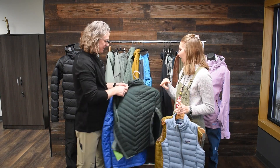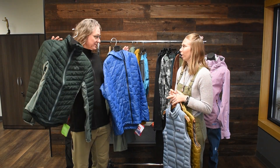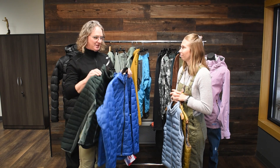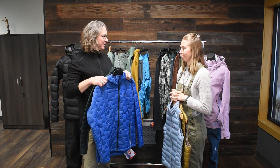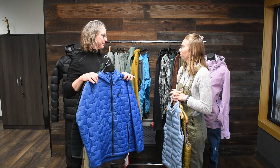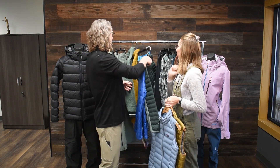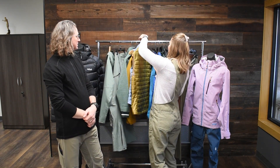We have both vests and insulated jackets, and these make great everyday wear. I wear this to work every day and I see people grocery shopping in them — we sell a lot of these as just a nice everyday jacket. The downside is they're not waterproof and not super windproof, so this isn't really your final outer layer.